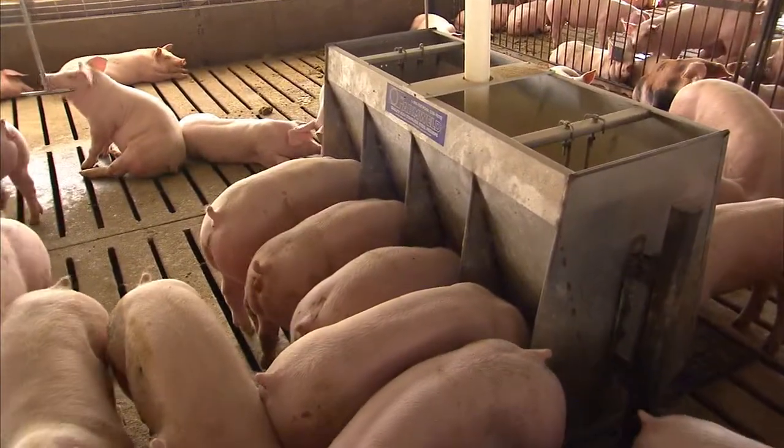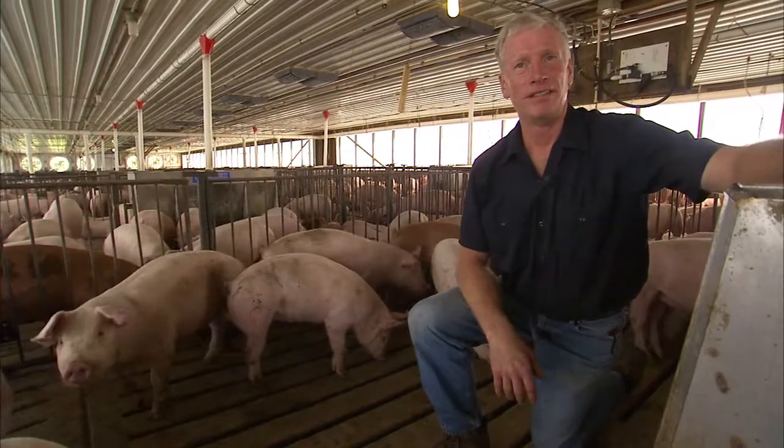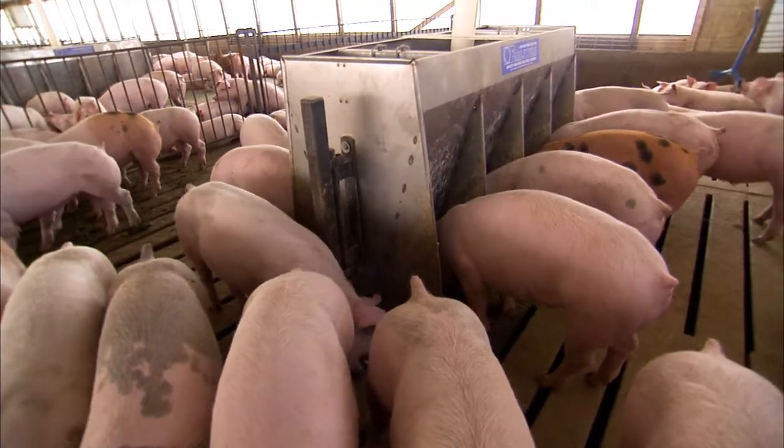In the feed we have corn as the main energy source, soybean meal, vitamins and minerals. They're all balanced to meet the pig's daily nutritional needs for all the different vitamins, minerals, and proteins.